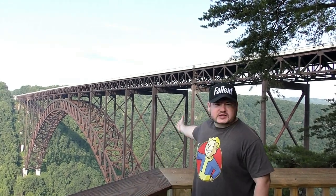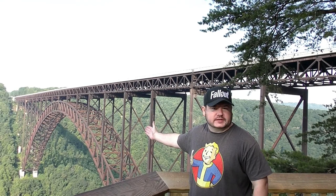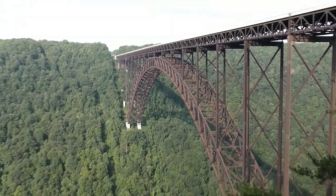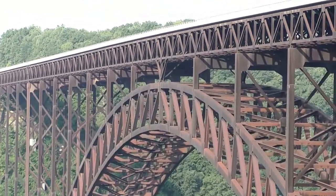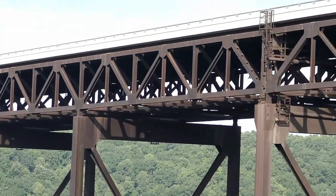Here we are at the New River Gorge bridge in West Virginia. Look at how it expands — this is the showcase of Fallout 76. It has been a dream of mine to come here for many years. I don't live too far from here, but we only go north to south on this bridge usually. We never see what's underneath until today. In the game Fallout 76, in that trailer they show this, and you can go underneath this and walk underneath this catwalk.